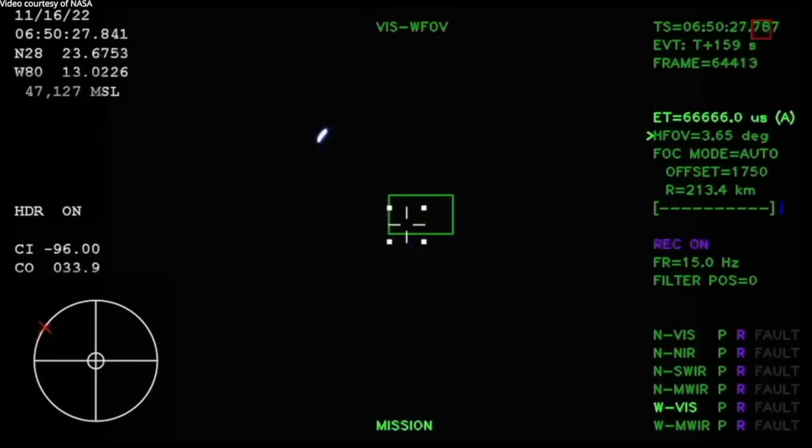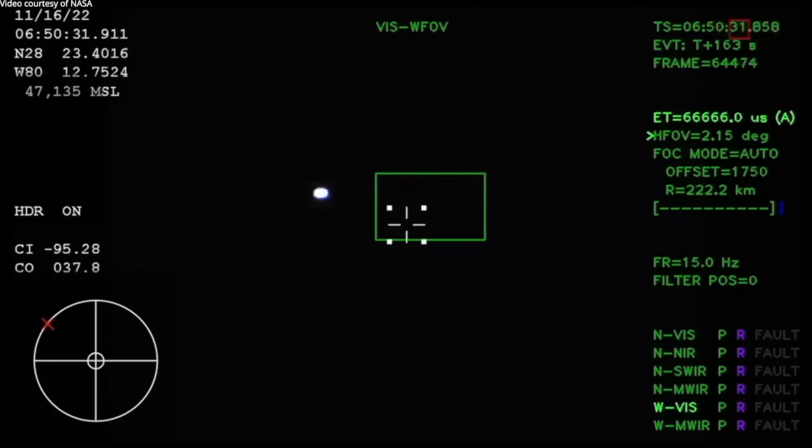Two minutes and 36 seconds into the flight. Hearing nominal calls here in Mission Control Houston. We've still got four good engines on the core stage. Next up we'll be looking for the service module fairing to separate — three 15-by-15-foot fairing panels providing structural support and protecting the service module.